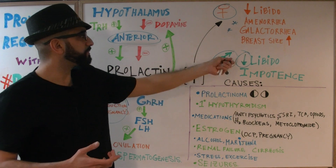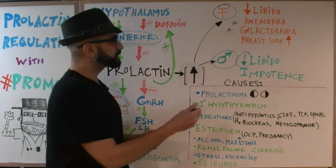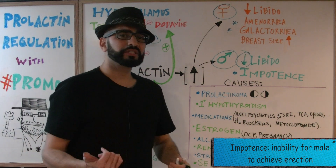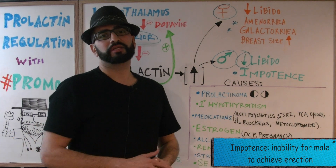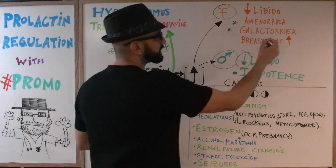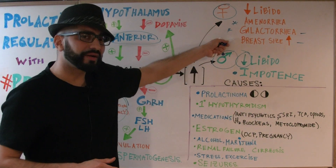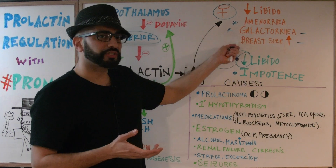For the man, similarly, there's going to be loss of libido, and another important concept is impotence — the man is going to complain to his doctor about erection issues or not being able to perform sexually. Notably, galactorrhea and breast size increase are very rare in males, basically because men don't have enough breast tissue to undergo those changes.